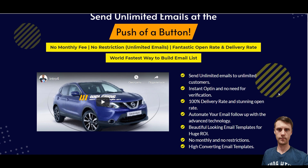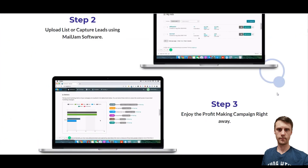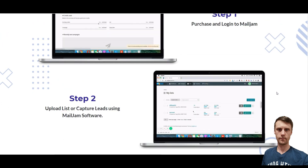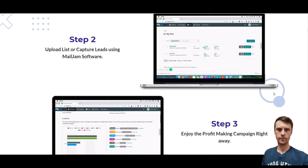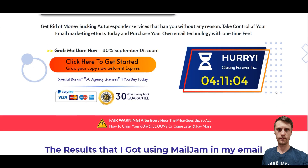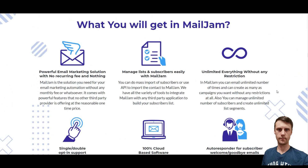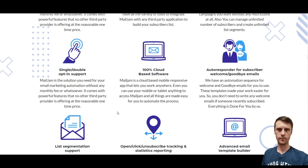Instant opt-in and no need for verification. There are just three steps: get the software, upload your list or capture leads using Mail Jam software, and enjoy the profit-making. Here you can see what you will get — it's a powerful marketing solution with no recurring fees. You can manage lists and subscribers easily. Unlimited everything without any restrictions. Single and double opt-in support.